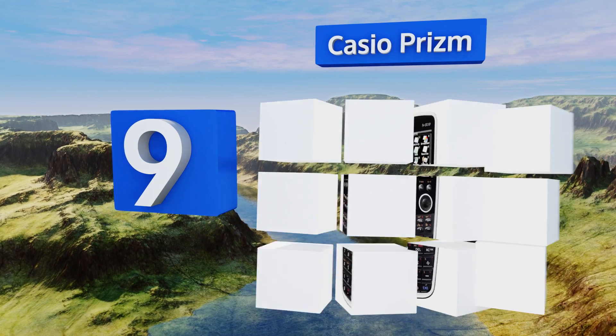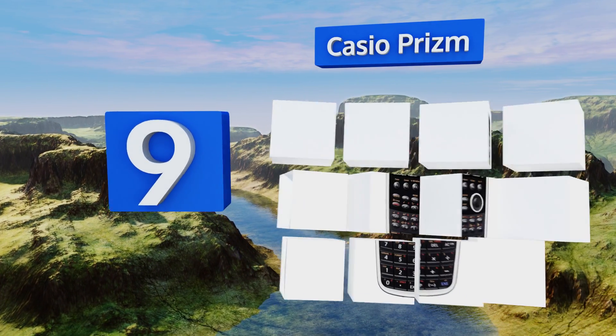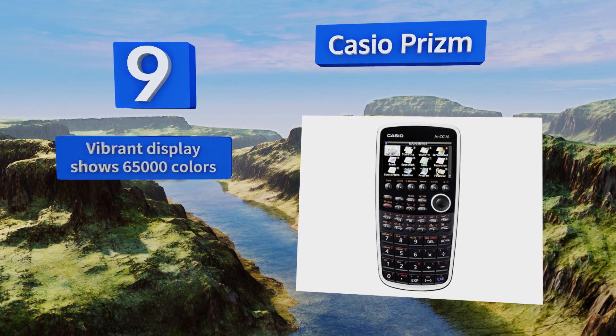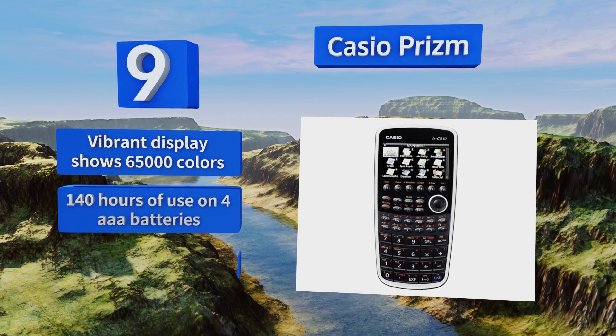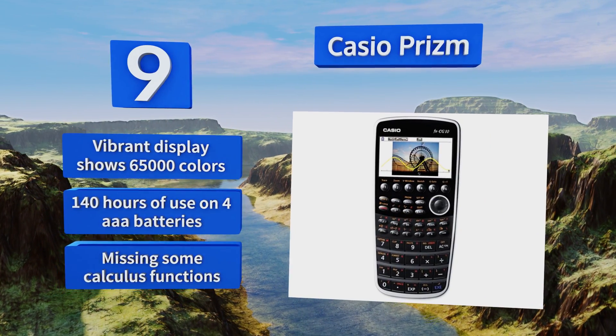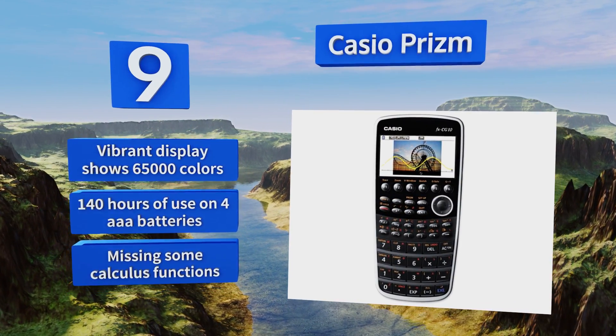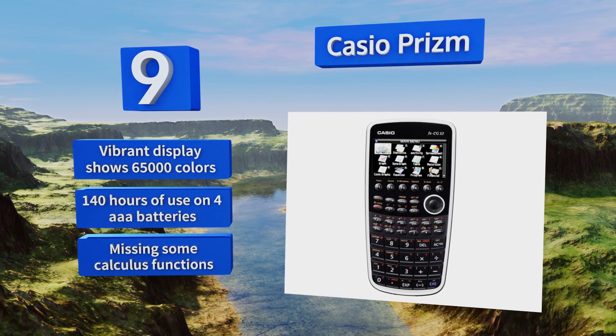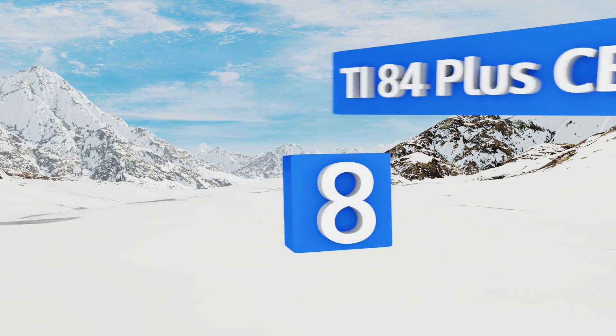At number nine, enhance your understanding of even the most complex operations with the Casio Prism. This revolutionary tool allows students to experiment with concepts by incorporating images from their own lives to achieve a whole new level of learning. Its vibrant display shows 65,000 colors and you get about 140 hours of use on four triple-A batteries, but it is missing some calculus functions.